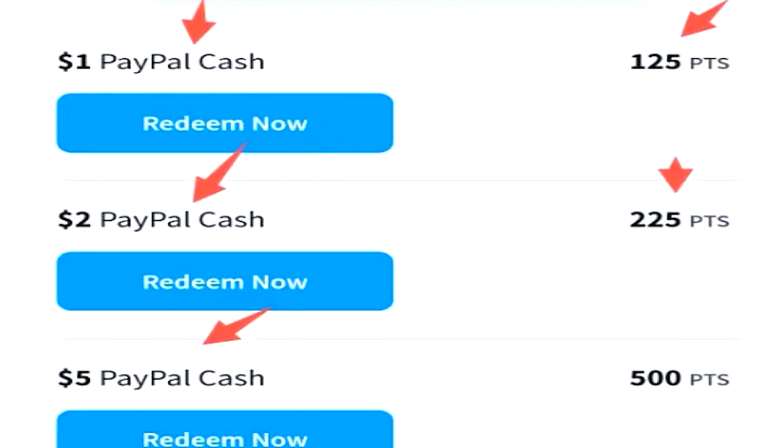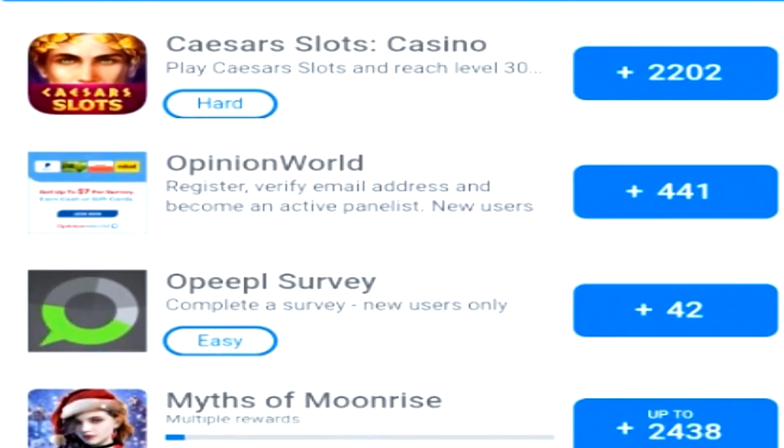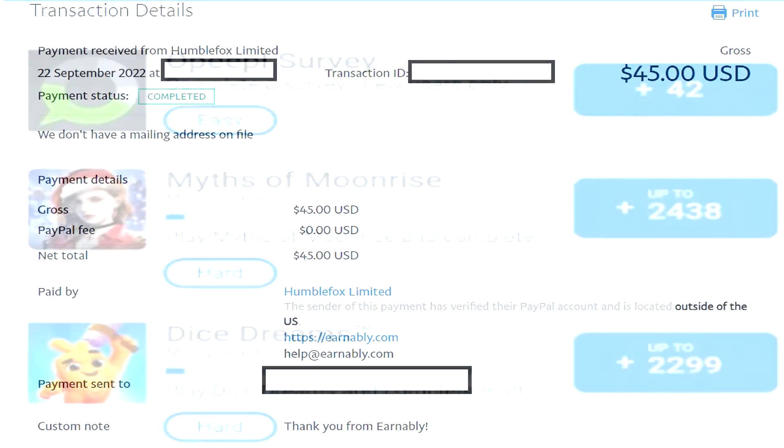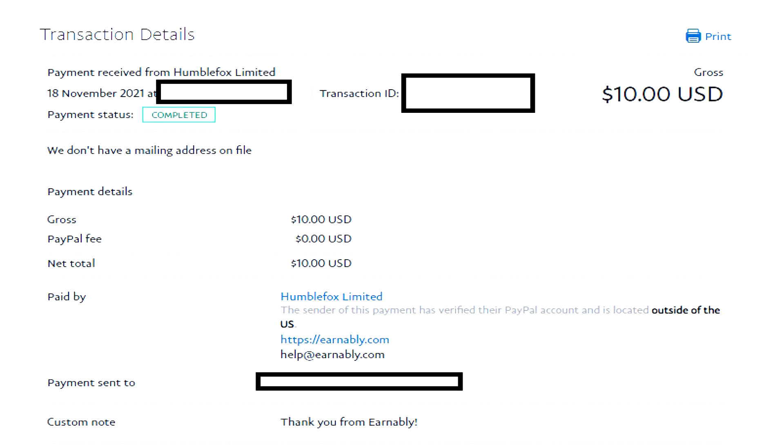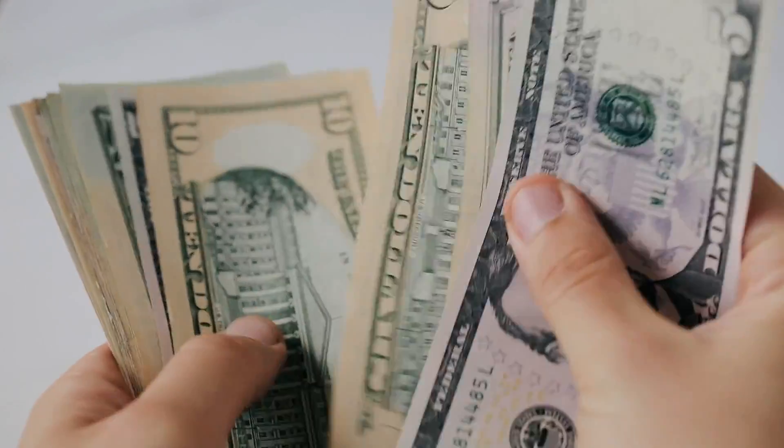At least here in Australia, I can easily make $5 an hour by completing surveys on Earnably because of how many survey providers they actually allow you to go through. At the time of this recording, all you need is one single dollar to cash out to your PayPal account, which is so good. Just have realistic expectations — it is a survey platform as well as an offer wall system, so you might get disqualified a whole bunch from surveys, but that $1 minimum is hard to pass up.